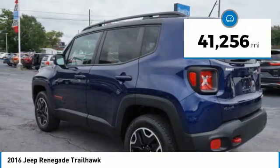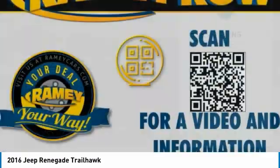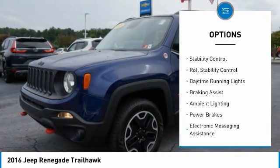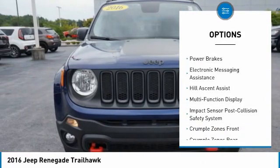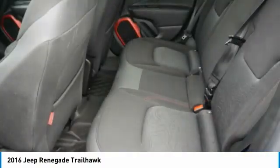This vehicle has less than 45,000 miles. Here are some of this vehicle's great options: hill descent control, electronic parking brake, roof rails, traction control, stability control, roll stability control, daytime running lights, braking assist, ambient lighting, and power brakes.